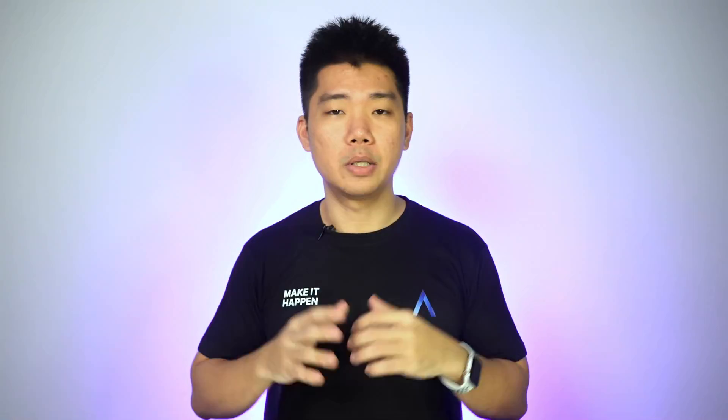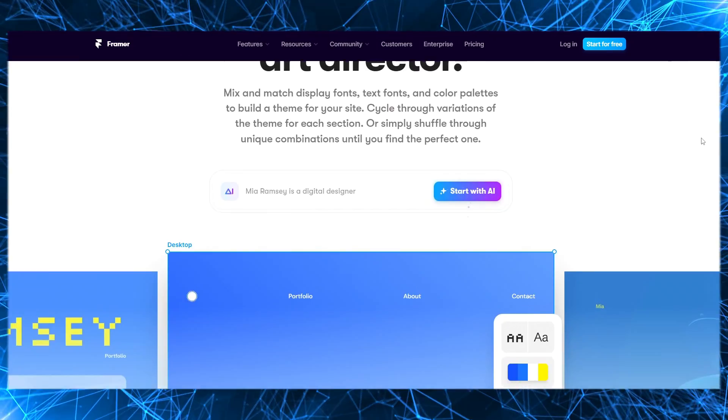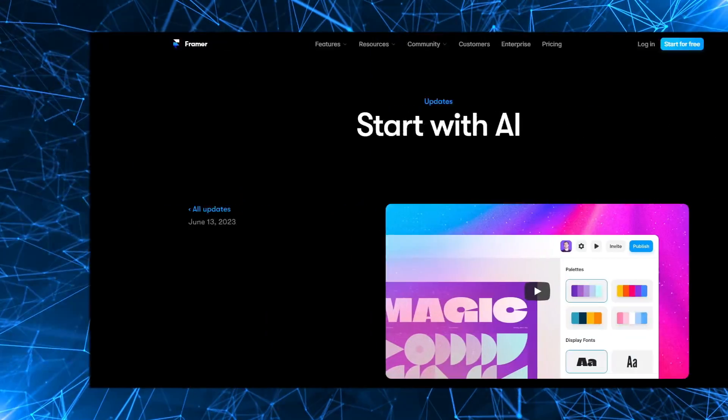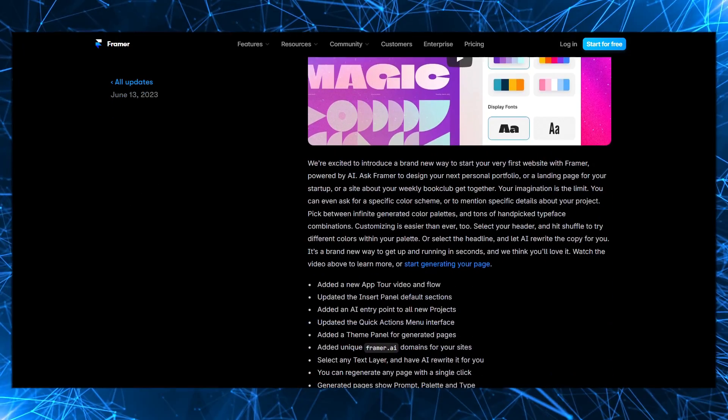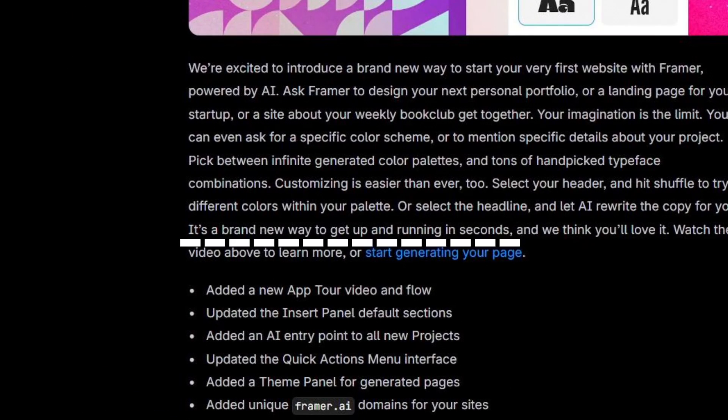The website builder I'm using is called Framer. They've been around since 2013, they are VC funded — what I'm trying to say is they're established. In June 2023, they released a feature called Start With AI, where you start your project by typing in what you want in a text box. The official Framer description says you can use this, and I quote, as a brand new way to get up and running in seconds.